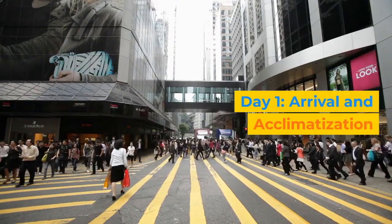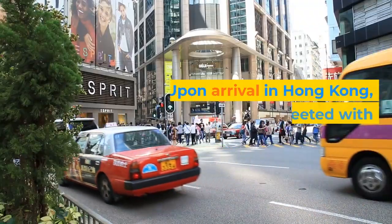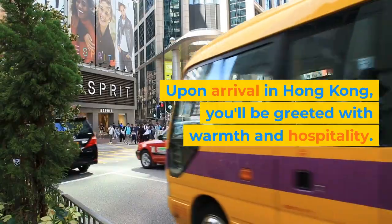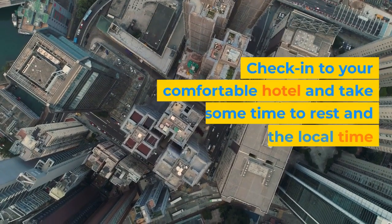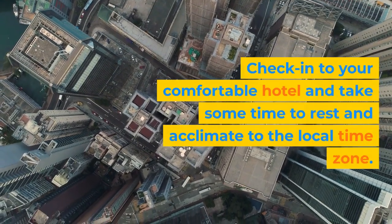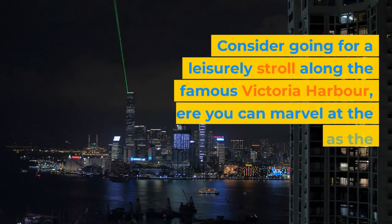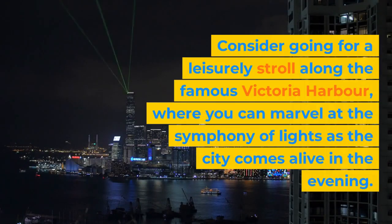Day 1: Arrival and Acclimatization. Upon arrival in Hong Kong, you'll be greeted with warmth and hospitality. Check into your comfortable hotel and take some time to rest and acclimate to the local time zone. Consider going for a leisurely stroll along the famous Victoria Harbor, where you can marvel at the Symphony of Lights as the city comes alive in the evening.